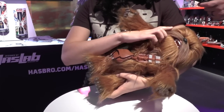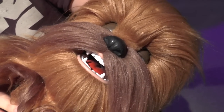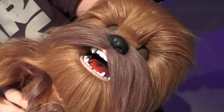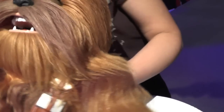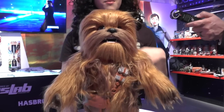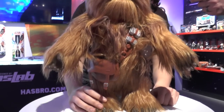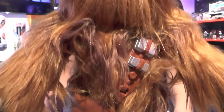As you can see, the eyes close and he snores. He comes with 100-plus motion and sound combinations, so the more you play with him the more you're going to discover. We just think he's awesome – this is the new man's best friend.